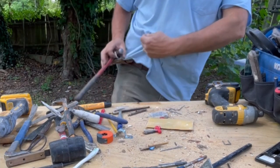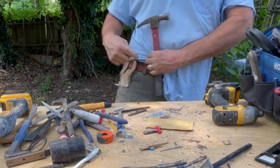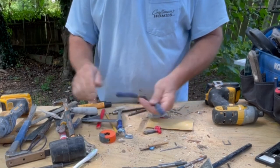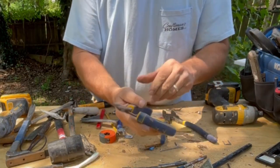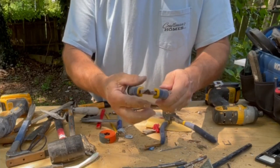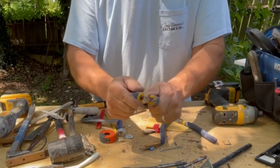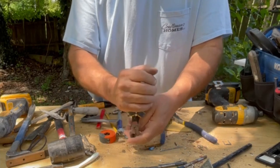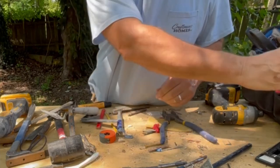Speaking of which, I have my hammer — something really simple. You've got to wear a belt though. Side snips: cutting wire, cutting nails, cutting a lot of different stuff — zip ties. You need a set of side snips. In-snips are very helpful too, especially for rolling a nail out.